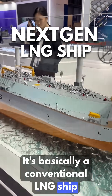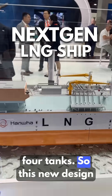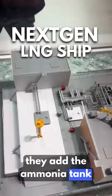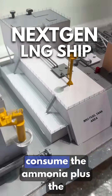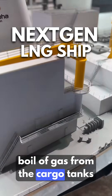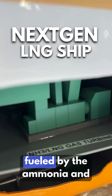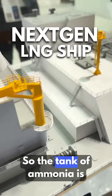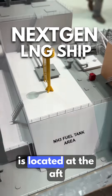It's basically a conventional LNG ship, 170,000 cubic meters for tanks. It's a new design — they added an ammonia tank, and we can consume the ammonia plus the boil-off gas from the cargo tanks. It's using a gas turbine fueled by the ammonia and boil-off gas.